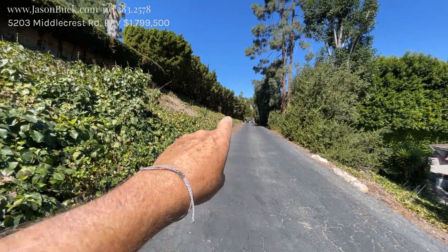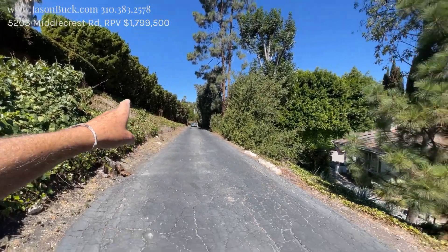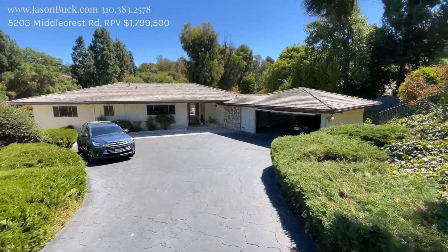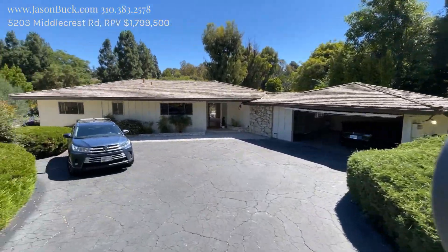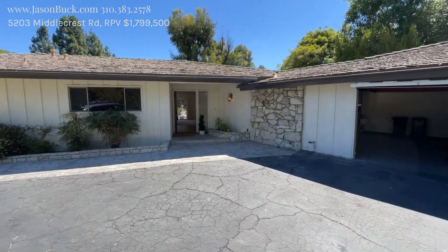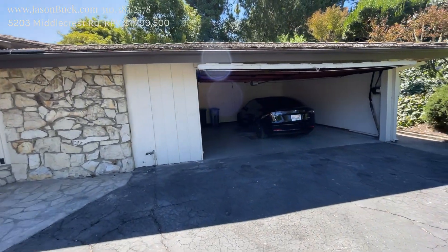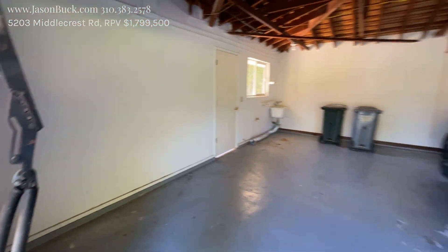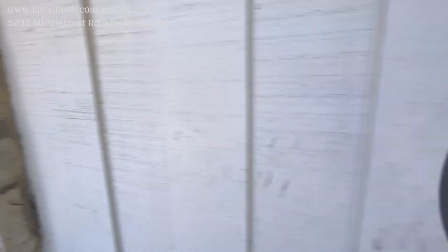I'm at the end of Middlecrest Drive. You can see there's a car coming into this driveway. This driveway comes down along, and we got this house sitting back here — 5203 Middlecrest. Huge lot. Pretty neat opportunity here because we're back in your own private oasis. We got a little more than a two-car garage. It's detached. There's laundry out there. We got the PV stone in the front here.